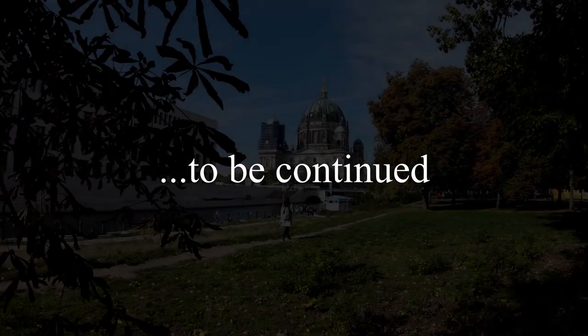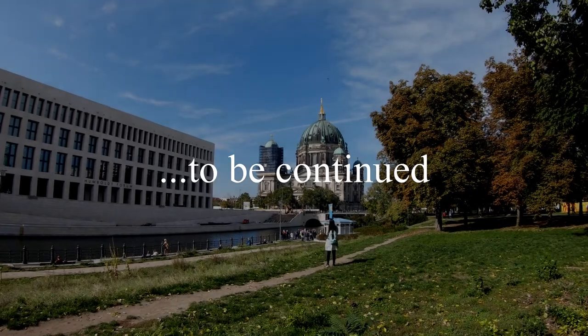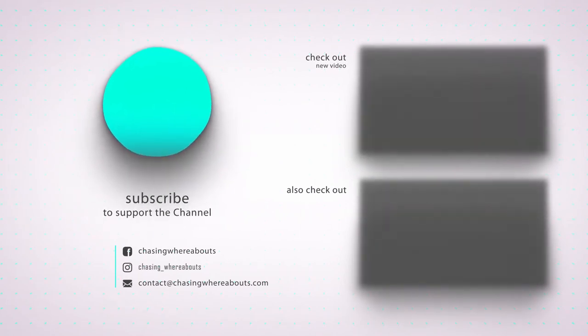That's it for this video. We will continue exploring Berlin in the next and last part of the Berlin series. Make sure to subscribe to our channel to appreciate our efforts. Until then, see you next time, bye!